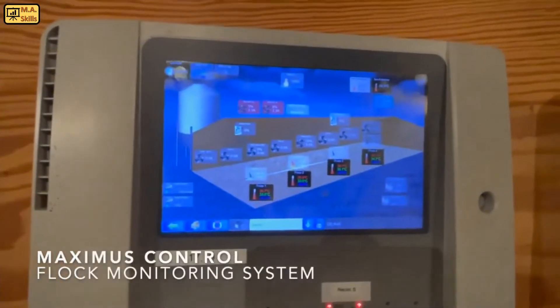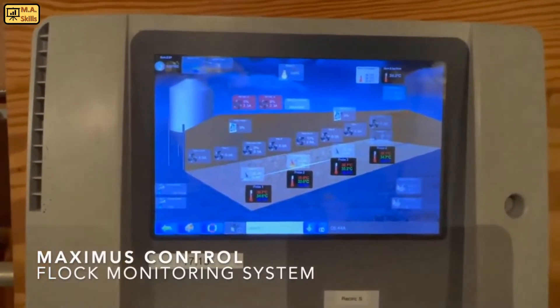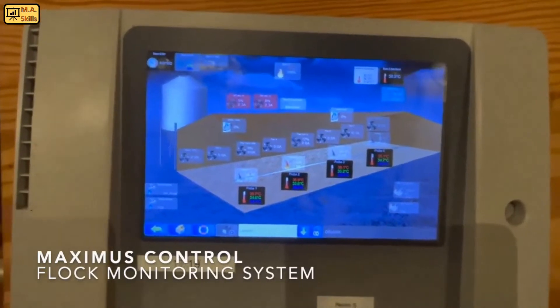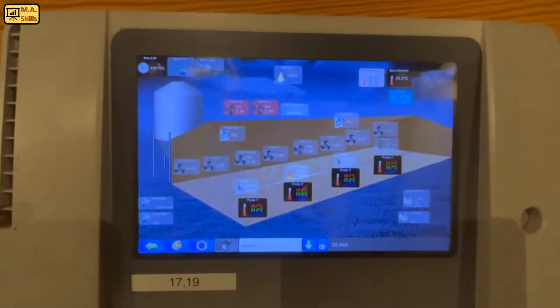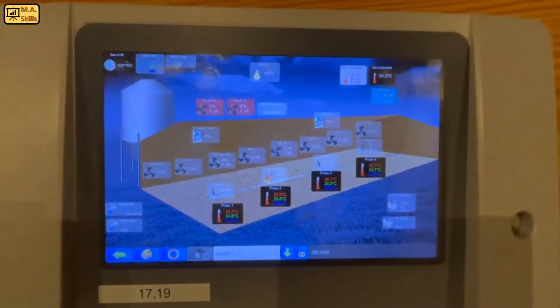This is the computer system that we use to monitor our flock. It's called the Maximus system. It is connected to my phone, to my house computer, and here's where we can monitor daily what's going on and record our mortality or any other type of things we see throughout the flock. We can record this on this system here.